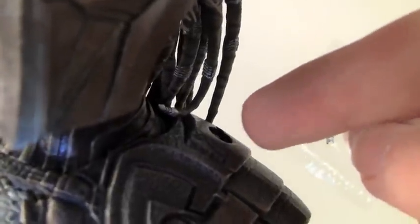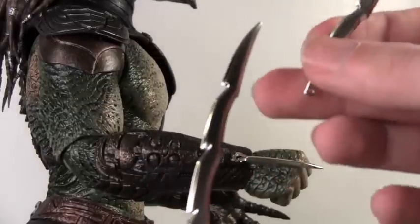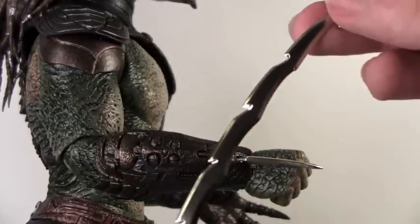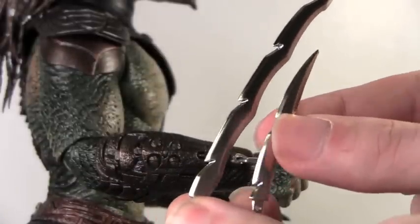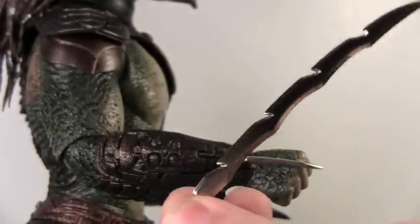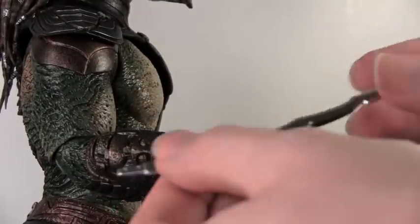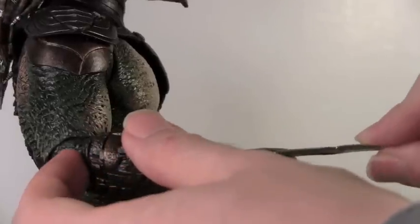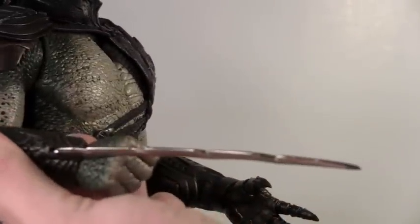He comes with a little plug for the hole in his left shoulder for the stand you use for the Falcon, so if you want to not display it with the Falcon you can put it on there. Just like the Berserker Predator, he comes with three different-sized metal blades that he had as his main weapon in Predators - the very short one, the halfway long one, and the very long one. They're very easy to exchange, but they're real metal and they're really pointed, so be very careful. You can really stab yourself.